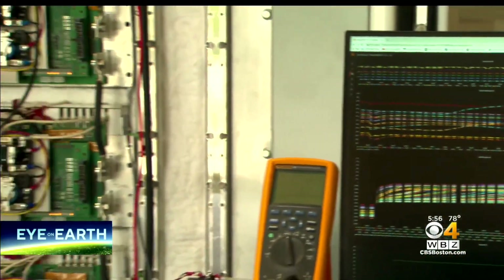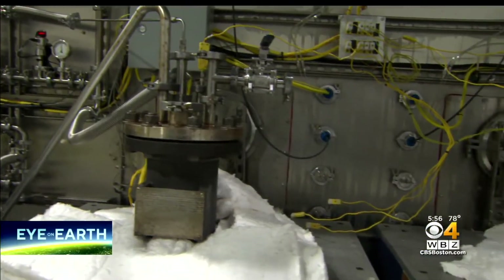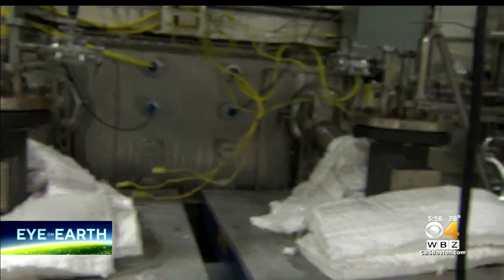This grid-level storage project has some big backers to the tune of over $200 million. The first to give a big boost? None other than Bill Gates. New approaches, like the liquid metal approach, may be the answer.